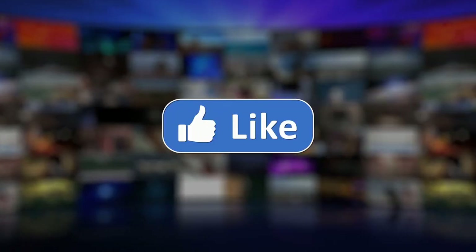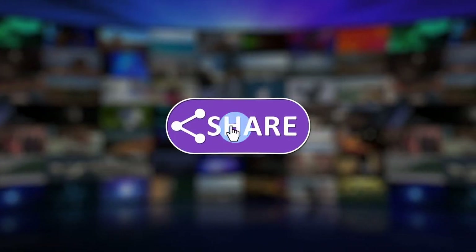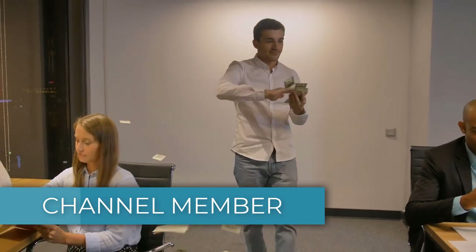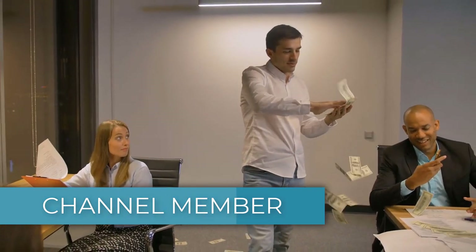Let me know what you think. Give this video a like, subscribe, or comment below. If you'd like to get a custom valuation or just support the channel, you can become a member by clicking the link in the description below. Thanks for watching.